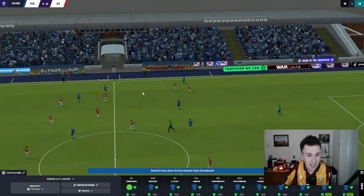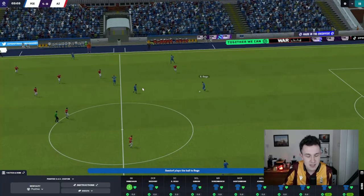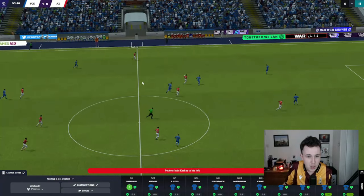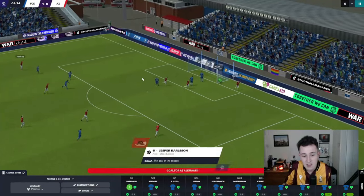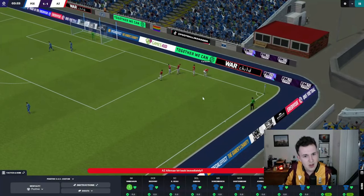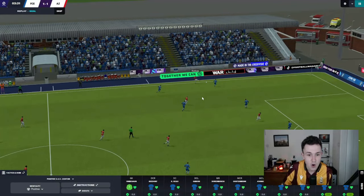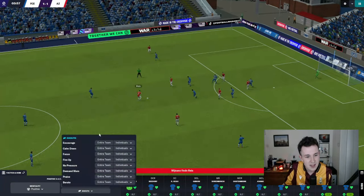We need to stay switched on and go get another one. Dorenbosch on the ball, goes into Seedorf. Rottier though with a shocking pass, gives it away in a really poor area. AZ coming forward — Kerkhez over on their left-hand side, ball comes into the box, and that is a great goal. Jesper Carlsen already has his fifth goal of the season — is this not match day one? How has he already scored five goals? Three minutes in and it's already 1-1. It's a brilliant ball, but I feel like we should be dealing with that better, and Luka shouldn't really be getting beaten from that angle.